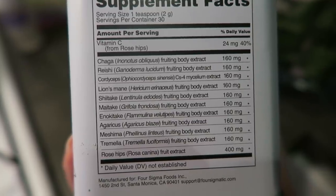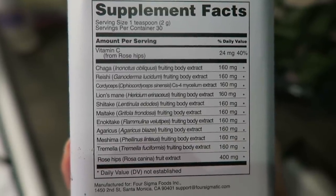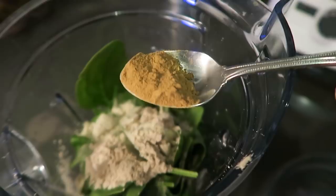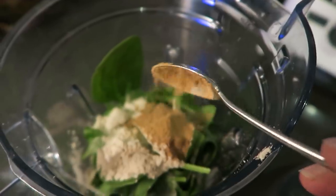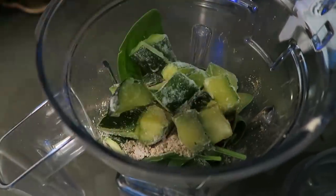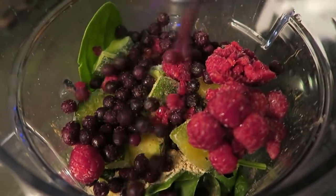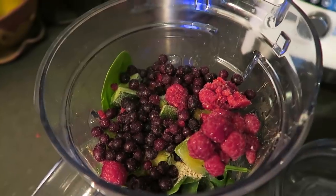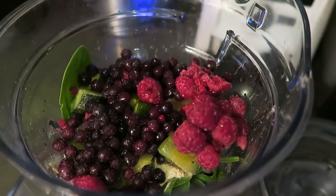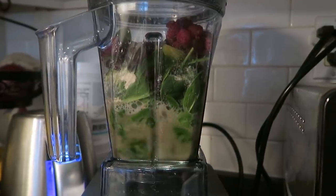It contains so many amazing mushrooms and it's a really great and easy way to add them into your diet — you can just add a scoop into your smoothies, matchas, coffees, whatever you want. Then I'm going to top this with some of that frozen zucchini, as well as some frozen raspberries and frozen blueberries. Normally I add raw cacao but I didn't have any. My liquids are a blend of coconut water and regular water.